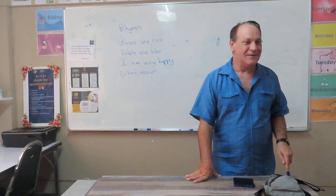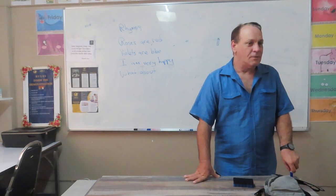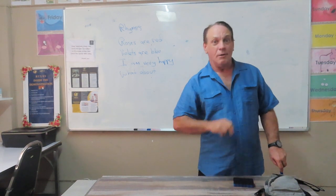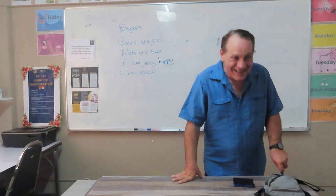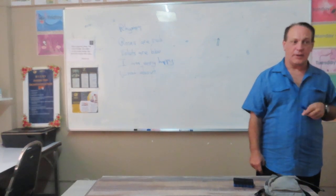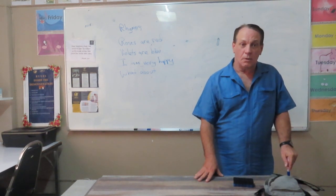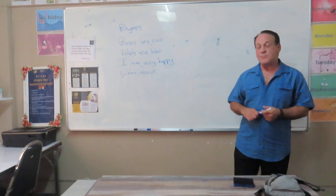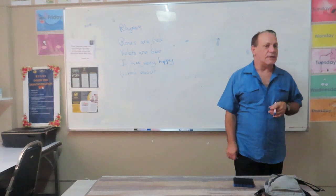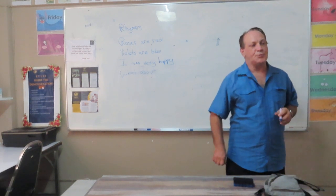How about another one? What else, teacher? What's this? Two. That has the 'ooh' sound, yes. How about T-O-O, too? Yes, it means also. How about 'new'? Do you understand? It doesn't matter the spelling of the word. What's important is the last sound matches the phonics for the sentence before it.